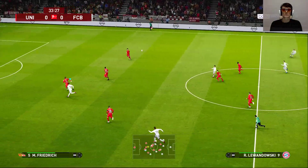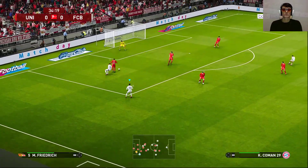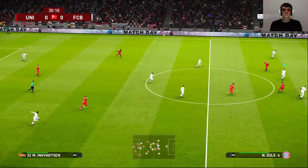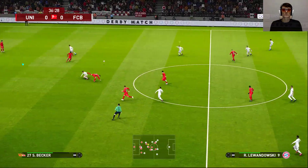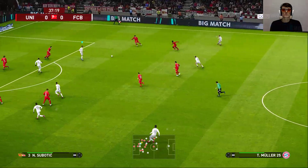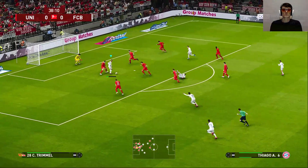Philippe Coutinho is lifting it over — he's through! Oh, great defending. That needed doing. It's being played forward. Philippe Coutinho. And here's Muller — has a goal!